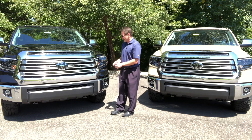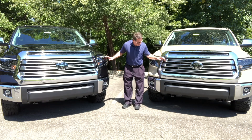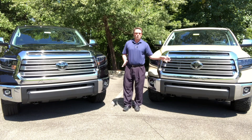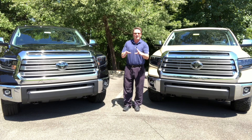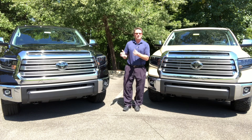It has Toyota Safety Sense Pedestrian on it. It has LED headlights, daytime running lights, and also LED fog lights as well. And with that Toyota Safety Sense, you'll get pedestrian detection during the daytime, pre-collision system, automatic high beams, dynamic radar cruise control, and lane departure alert.